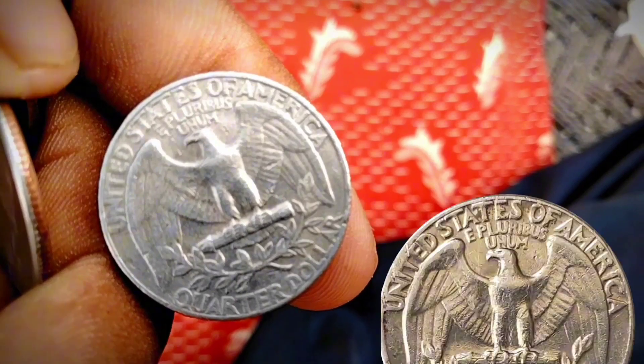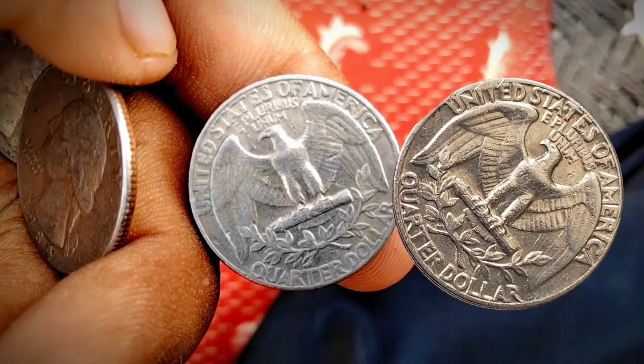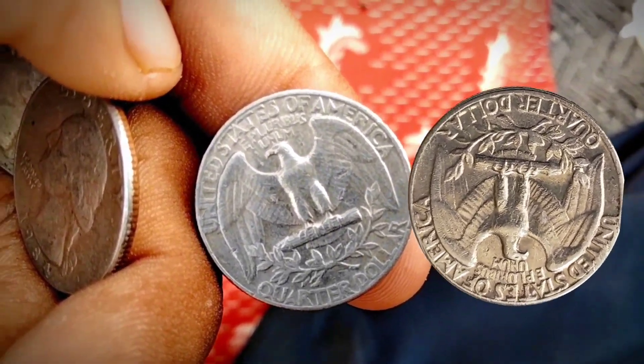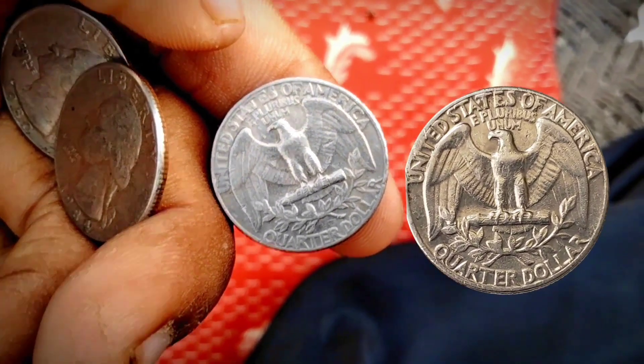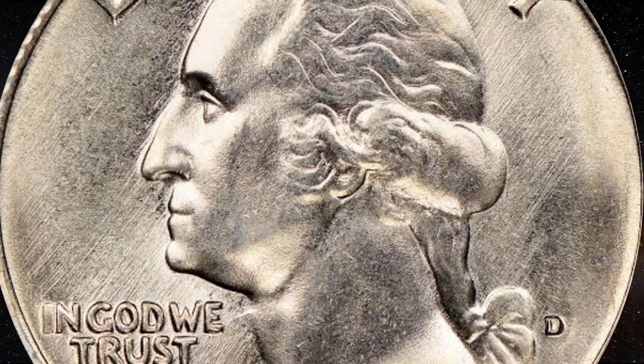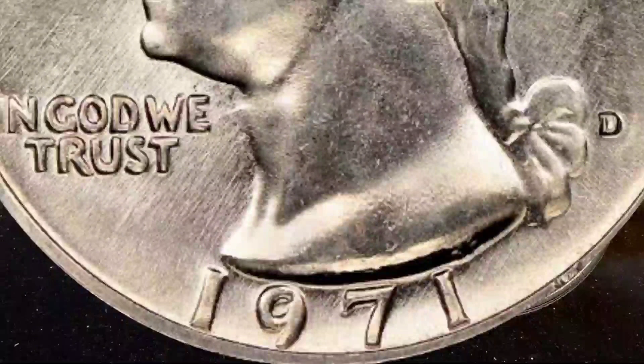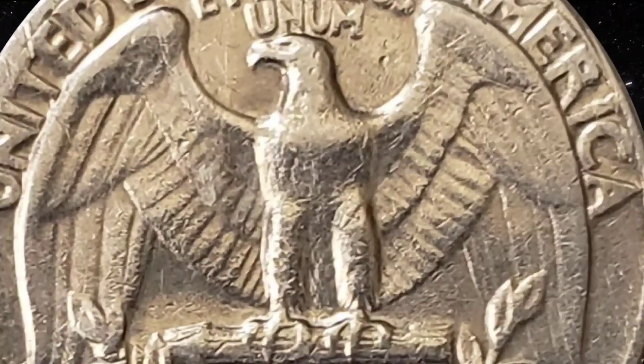That year, the mint produced about 3,200,000 proof coins — significantly more than the low number of proofs that mints typically strike. The D mintmark curves appearing on the top right and bottom left of the S mintmark make these quarter coins rare. Hence, you can earn a fortune by selling one in the best mint state, as uncirculated and high mint state coins are a true treasure.